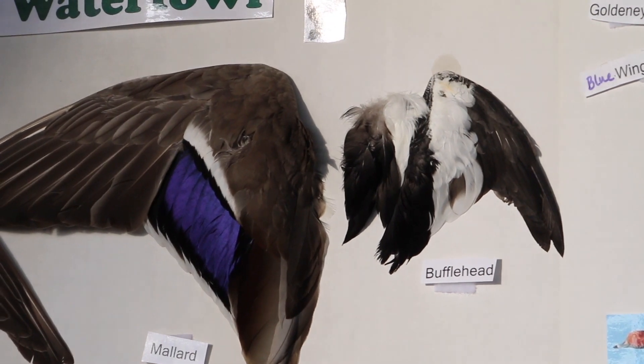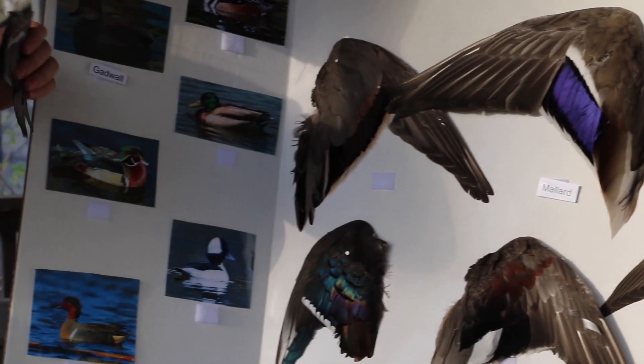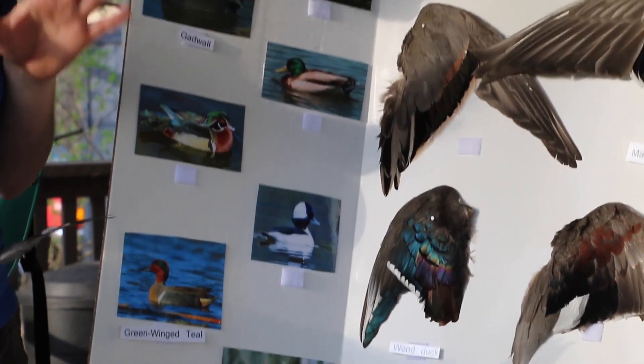The bufflehead male has this huge white patch, as you can see here. The female just has a little eye spot, and she's a grayer, where the male is really striking black, almost iridescent.